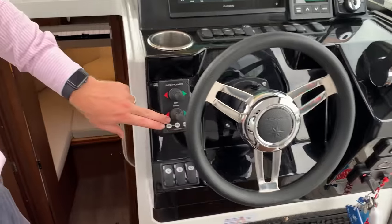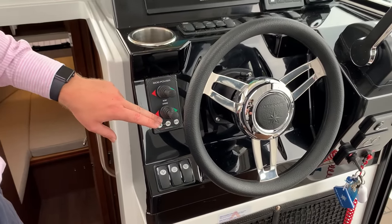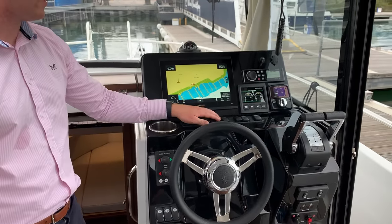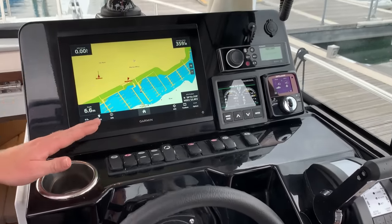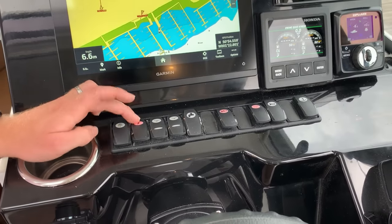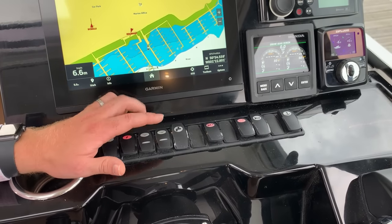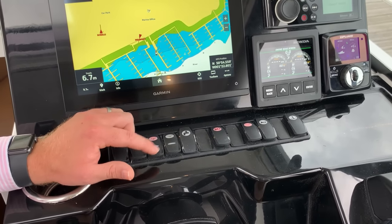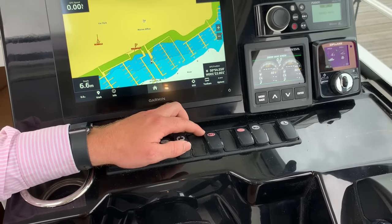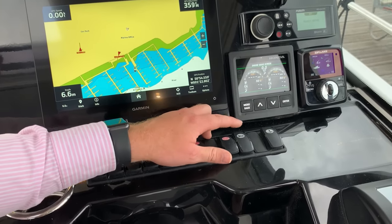Bow and stern thrusters to really make it easy to manoeuvre the boat. In terms of switches, we've got nice easy access to all of them: nav lights, anchor light, electronic switch, two bilge pumps which are automatic with a manual override, water system, LED lights, more LED courtesy lights, horn and anchor switch.